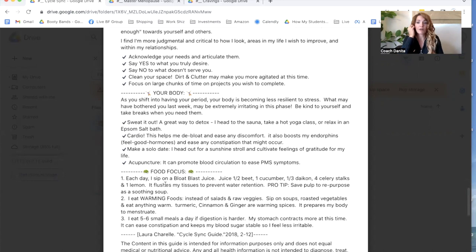What I really think is important here: acknowledge your needs and articulate them. Say yes to what you truly desire, say no to what doesn't serve you, and clean your space — dirt and clutter may be more agitating at this time. That was extremely profound for me because I find that the next week is very crucial if you did those things. If I have not been setting my boundaries, if I haven't been articulating my needs, if I haven't been standing up for myself, that is when this next week gets really difficult.